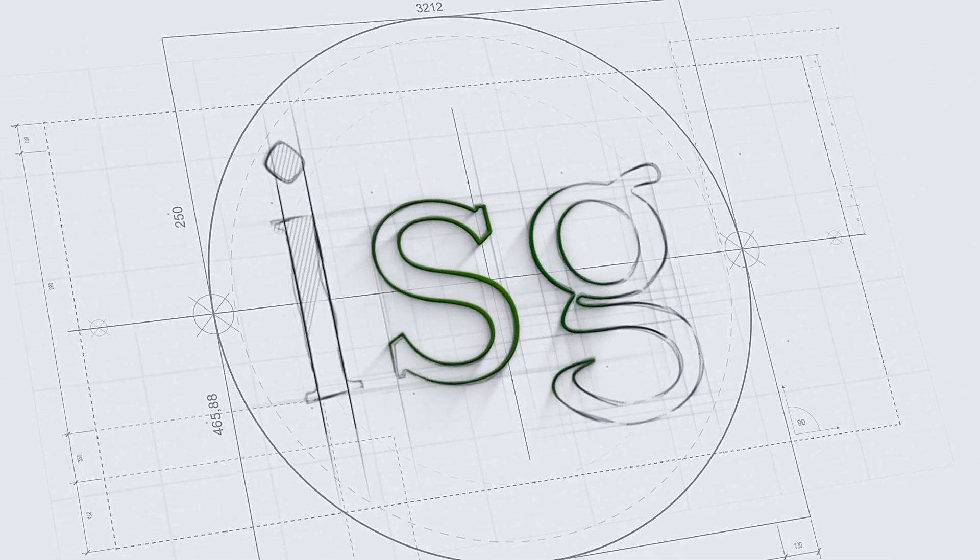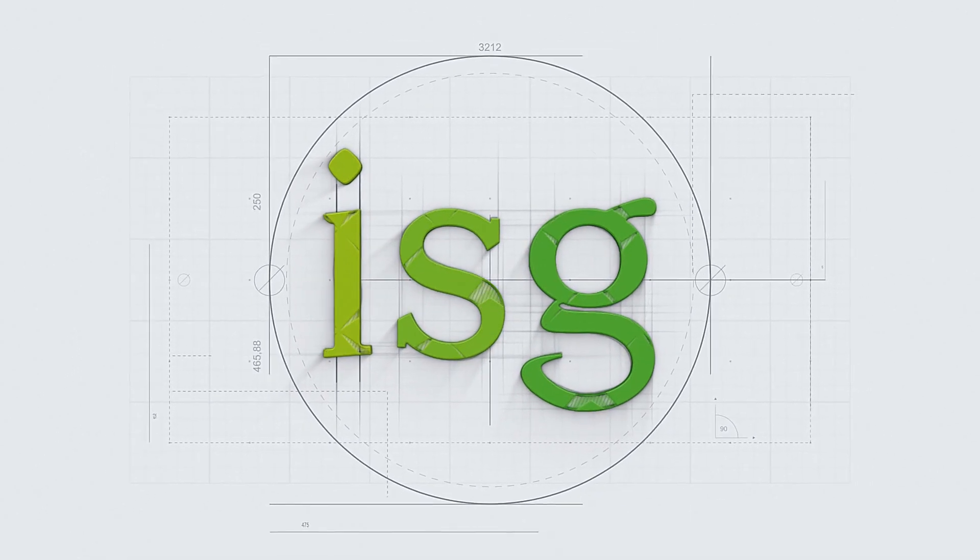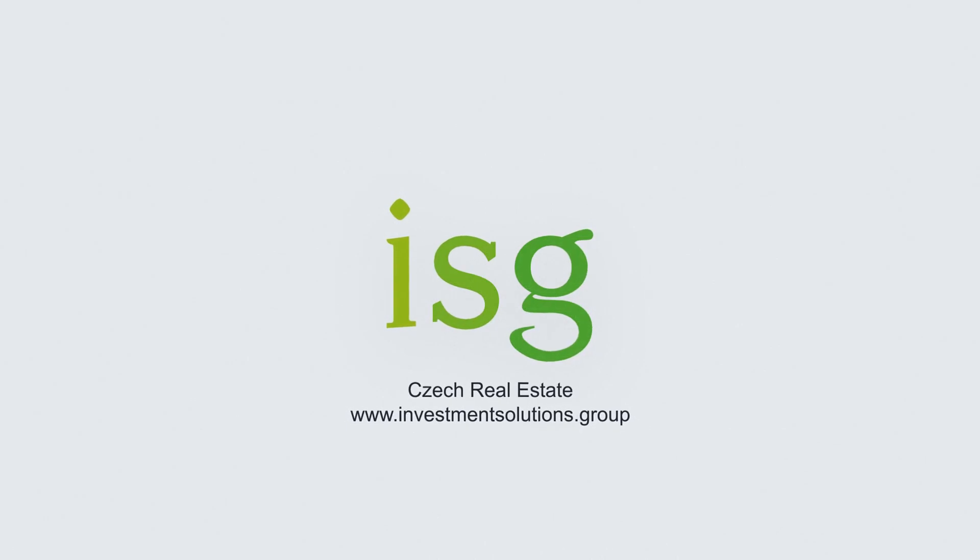Hi, this is Nick. Welcome to the channel where we talk all things real estate in the Czech Republic. Today, I'm going to give you my top five things to look for when buying an old house. There are a lot of cheap old houses around the Czech Republic that look really good value, so it's worth looking at if they are and if this is something you might be interested in buying in the future. Make sure you know the basics for doing this project.